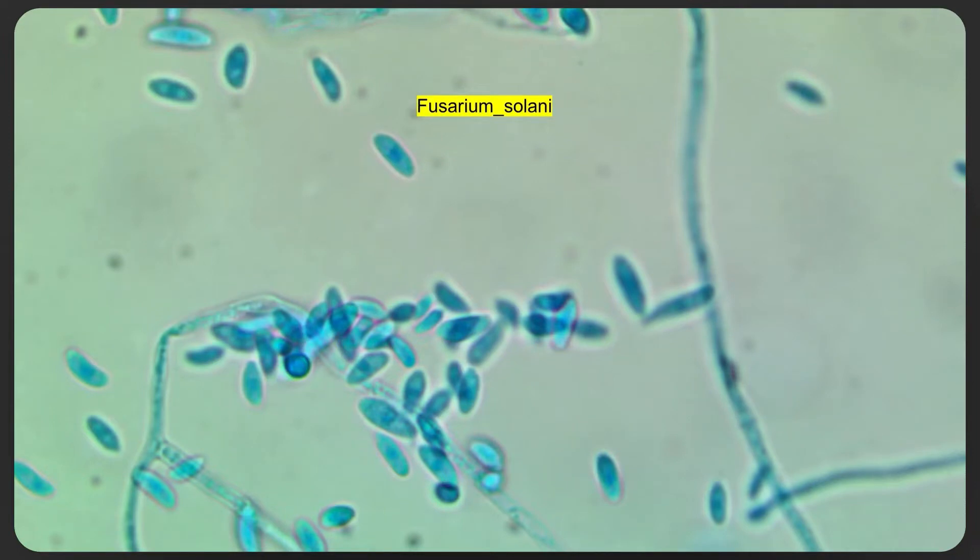Here's an example of Fusarium, which is very common in soil, the air, and plants. For immunocompromised individuals, it can cause quite severe skin infections. I hope you can see that mold spore morphology shows an incredible diversity, and this is going to become absolutely fundamental to today's discussion.